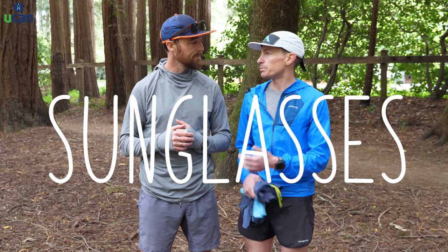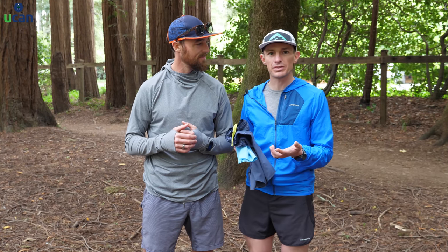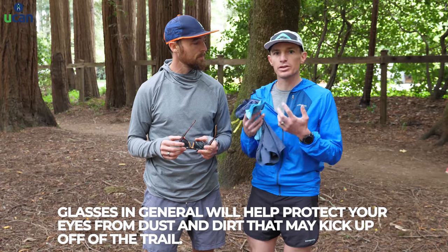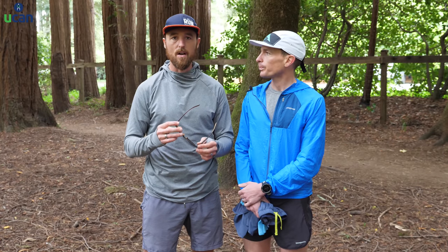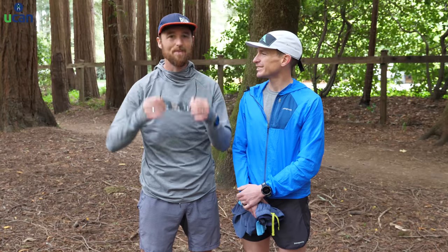Last but not least — sunglasses. When it's bright out, they keep the sun out of your eyes so you can better see the trail in front of you. But with ultra races, you run through the night on dusty trails, and glasses just protect your eyes from dirt and dust you kick up. Even little branches can slap you in the face, so it's really protective eyewear. I personally love Goodr sunglasses — they're super lightweight, polarized, they have clear lenses too, and some are pretty stylish. They even have a leopard print option.